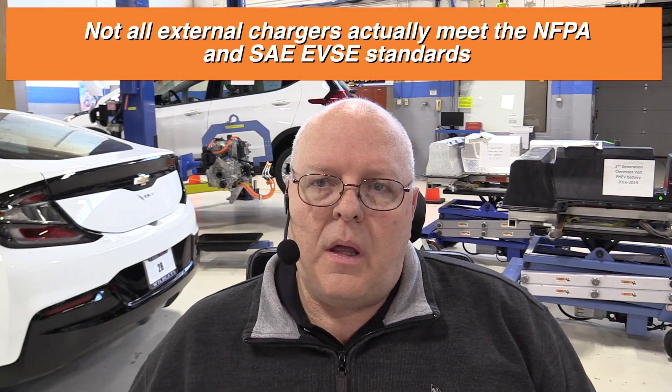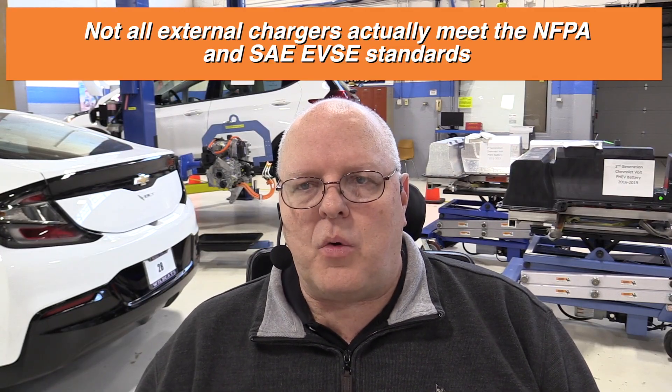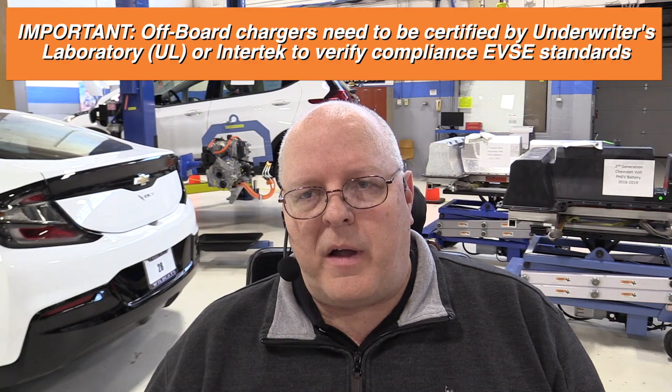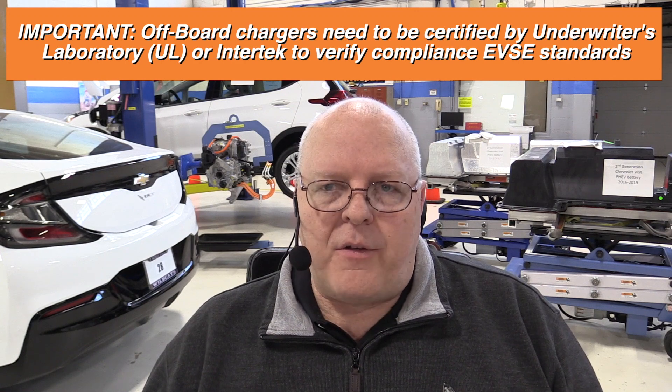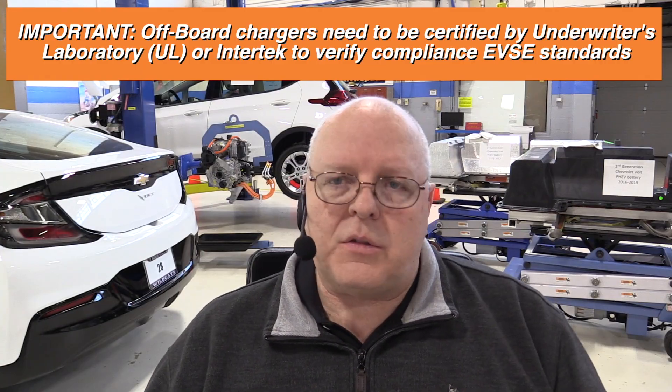This applies to both AC and DC charging levels. The J1772 document has a whole bunch of standards as to how the external charger — the offboard charger or EVSE — interfaces with the vehicle, with requirements to make sure the vehicle is not damaged by the external charger and that everything works the way it's supposed to. External chargers need to be certified by Underwriters Laboratory or Intertech here in North America, to verify that they are actually following the SAE J1772 rules as far as interfacing with the vehicle so that no damage will occur.